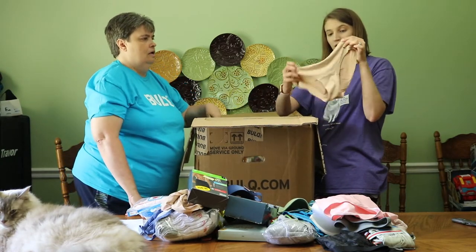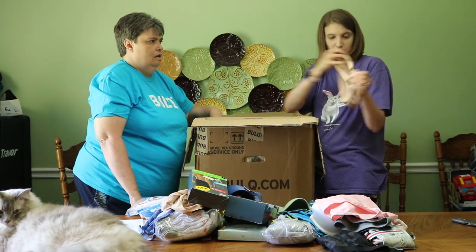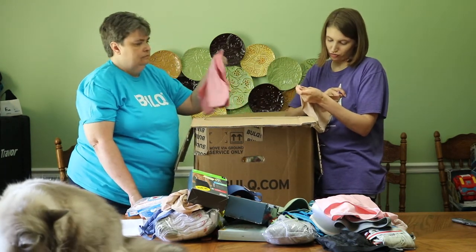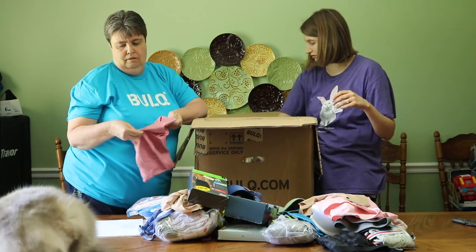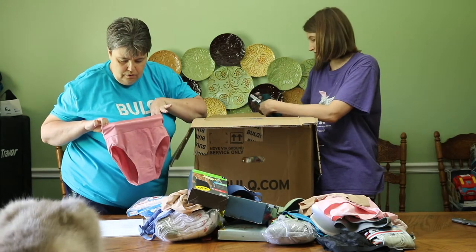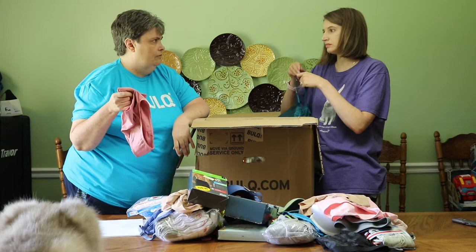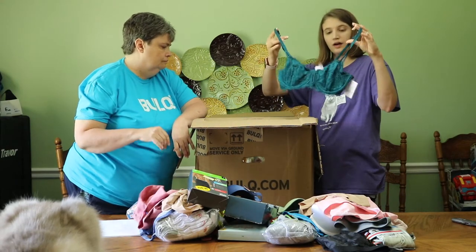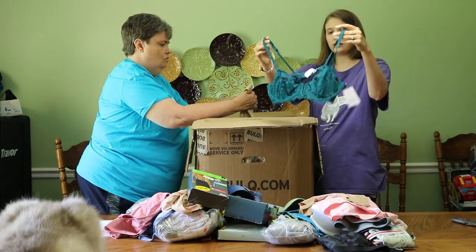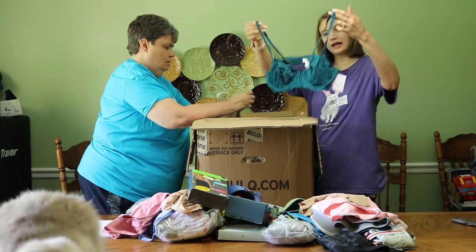I got seamless underwear in a size small — that's AUDEN. I got Hanes size 6, kind of a mauve-y color. I have a feeling some of these come out of a pack. This is like a blue-green bralette type in a 36A.